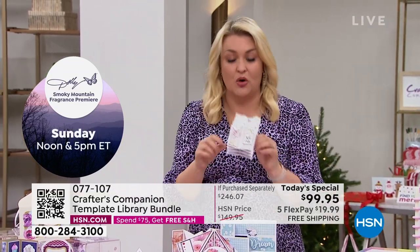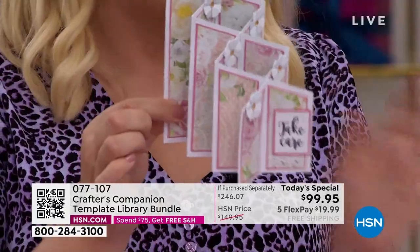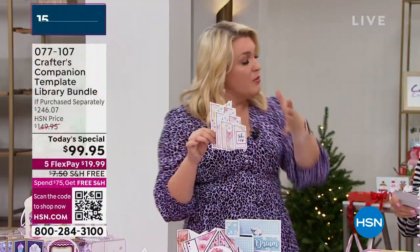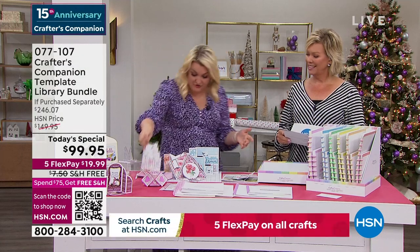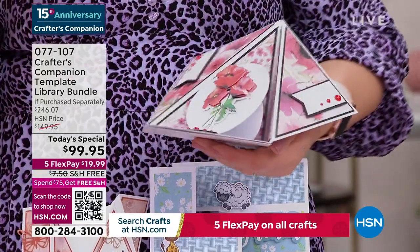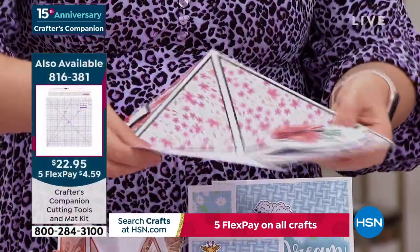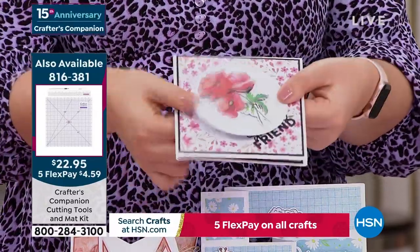I'm frustrated with myself that in 15 years I haven't thought of this sooner. Even in the last show, I actually made one of these live on air and said I would never embark on something that complex making it live on air — but you've got the template, and you saw how easy it was. I've tried to pick a couple of my favorites. Is your card making at this level? Because it's going to be once you've got this Today's Special.